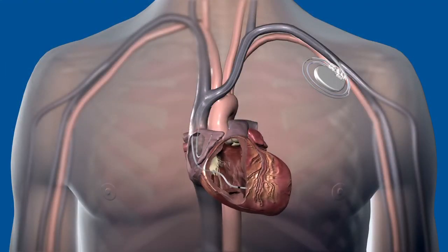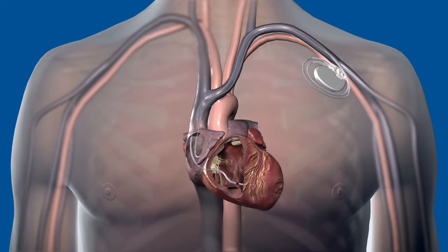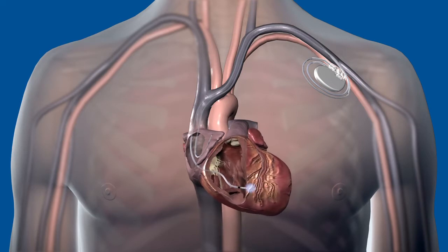If a heart beats too slow, called bradycardia, pacemakers can send electrical impulses to one or more chambers of the heart to stimulate the heart's rate.